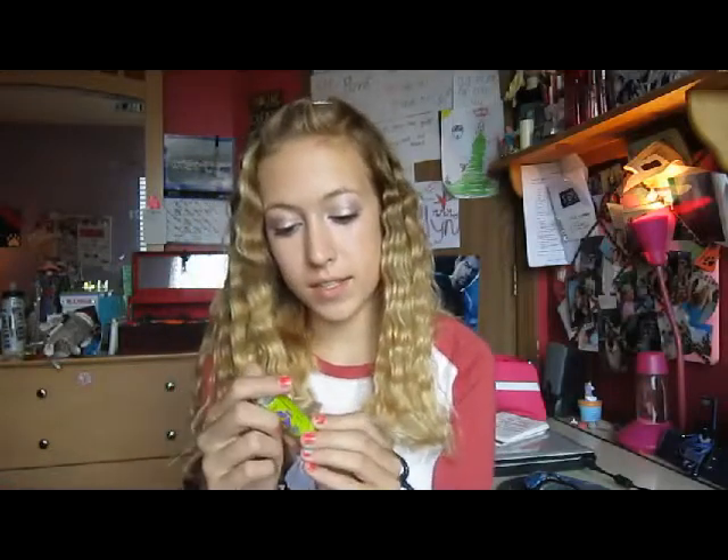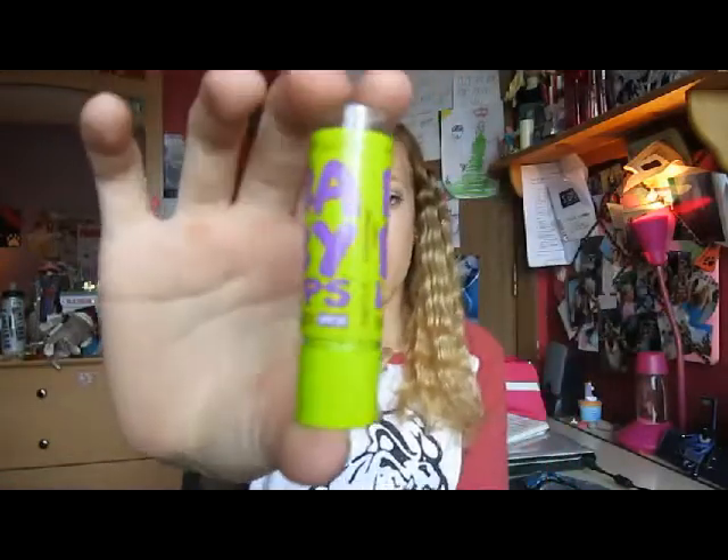The next one is my Baby Lips in Sunscreen, which has SPF 20. I really, really like this because it's just a clear color. I put this in my June favorites too. It's just like a nice, clear, whitish color — it shows up clear. And if you use a lot of sunscreen in the summer, that's really, really great for you.